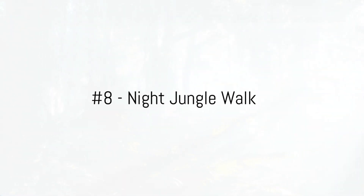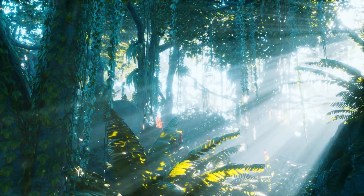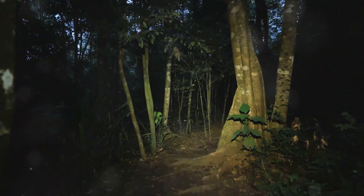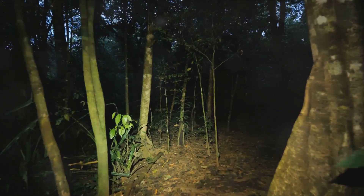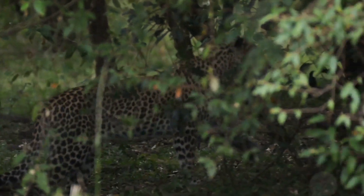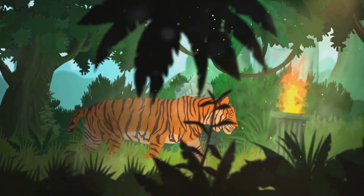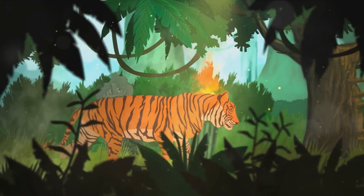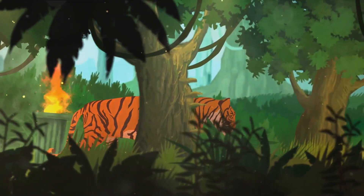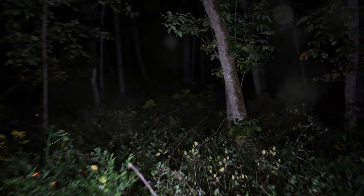Coming in at number 8, experience the magic of the night jungle walk. As the sun sets, Taman Nagara transforms into a symphony of sounds and a spectacle of nocturnal life. The jungle comes alive with the chirping of insects, the hooting of owls, and the rustling of leaves as nocturnal creatures begin their nightly routines. Imagine spotting the glowing eyes of a leopard cat in the undergrowth, or the flicker of a firefly lighting up the darkness. Perhaps you'll catch a glimpse of a slow loris high up in the trees or a tapir rustling through the foliage, and luminous fungi dotting the forest floor, creating a scene straight out of a fairy tale. The night jungle walk is a must for thrill-seekers and nature enthusiasts.